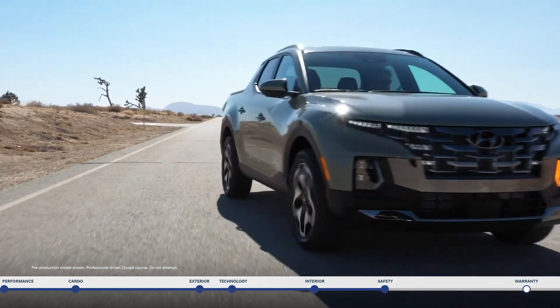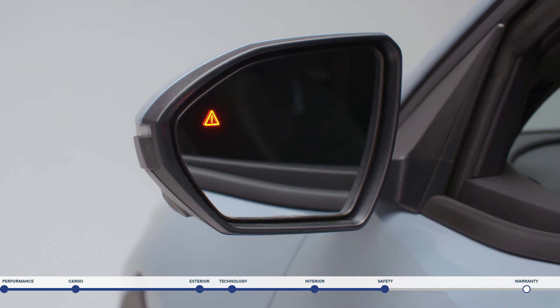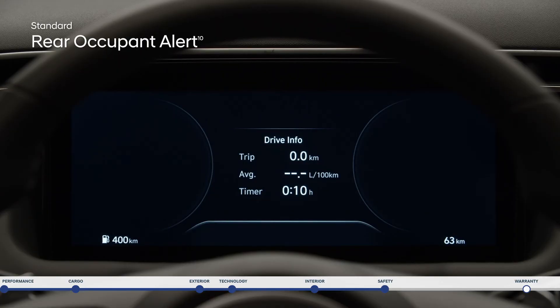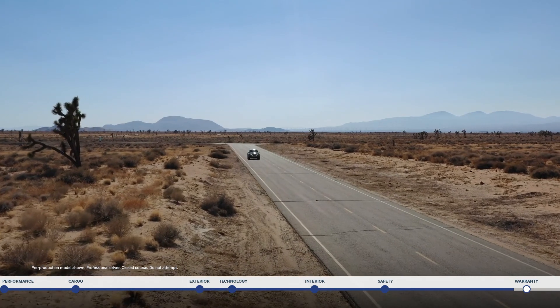Change lanes with confidence thanks to Blind Spot Collision Avoidance Assist. If the system detects a vehicle in your blind spot, it will alert you and can also apply gentle braking to deter an unsafe lane change. Rear Cross Traffic Collision Avoidance Assist is helpful in busy parking lots with low visibility, warning you if a vehicle is approaching from either side and can apply braking if no action is taken. Rear Occupant Alert Sensors provide an alert to check the back seats once the engine is turned off.